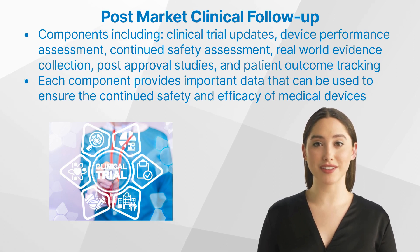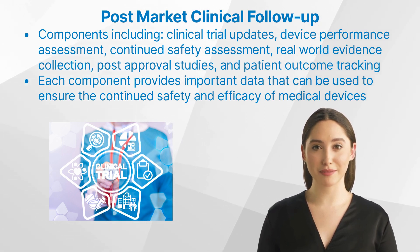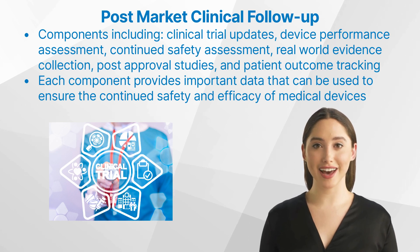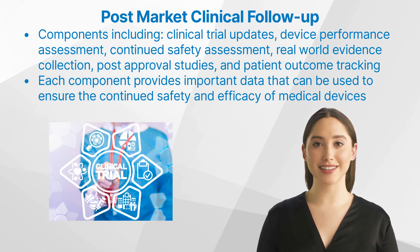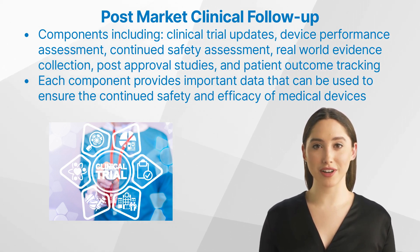PMCF studies involve assessing device performance in specific populations or scenarios that were not included in pre-market trials, so clinical trials before its market authorization. Finally, patient outcome tracking involves collecting data on how patients respond to the device over time. This is, for example, done by asking the participants to fill out questionnaires and by the investigators, who evaluate the outcome from a medical point of view.